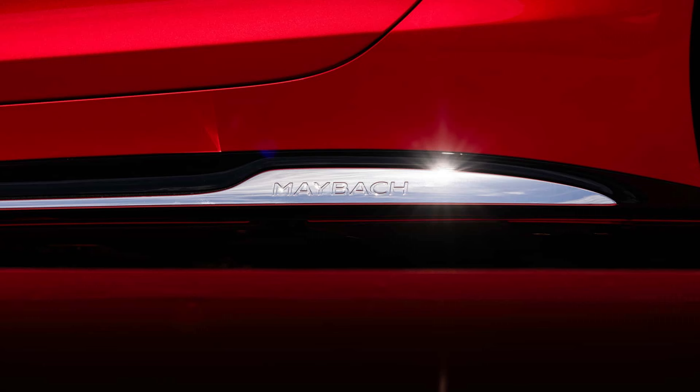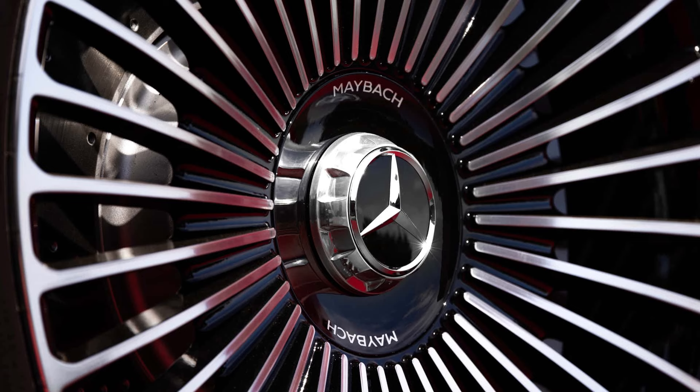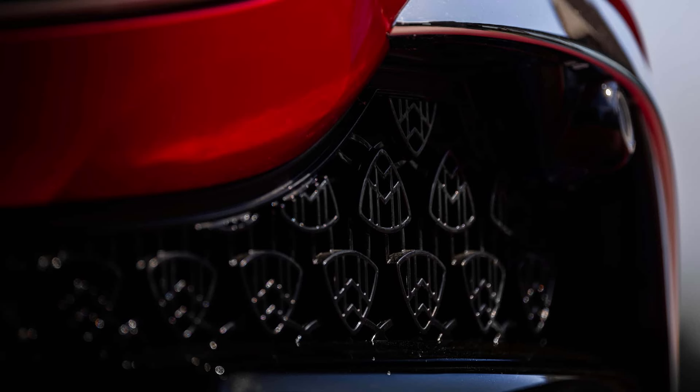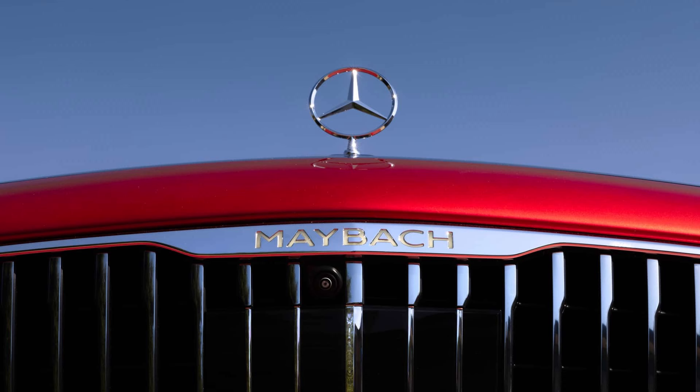Comfort is the driving force behind all of the improvements. More sound-absorbing material has been added, along with a quieter exhaust system, softer engine mounts, a retuned suspension, and more. Mercedes claims a 4.0-second 0-60 time and an electronically controlled top speed of 160 mph, which is 36 mph and 0.5 seconds slower than the AMG SL63.